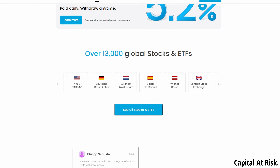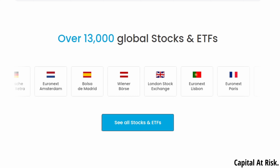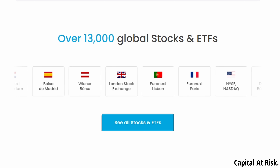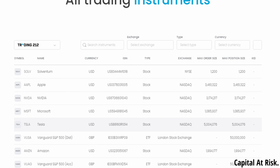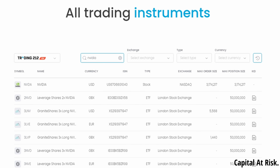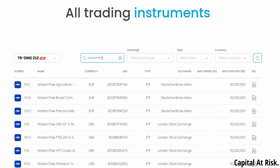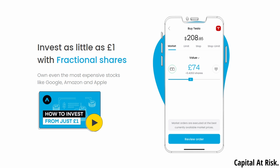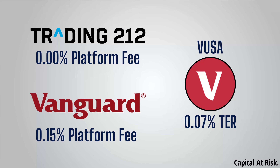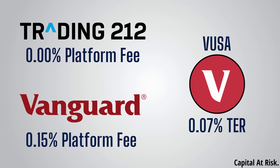Moving on to the investment range, Trading 212 has the most comprehensive investment range out of all the options discussed so far. They offer over 13,000 global stocks and ETFs — there is pretty much any stock or ETF you could ever think of available on the platform. Before signing up, you can actually search on their website what is available. There's everything from large American tech companies such as Nvidia, to small UK companies such as Bloomsbury Publishing, and ETFs from pretty much every provider you can think of. Trading 212 also offers fractional shares, so you can invest as little as £1. And just like InvestEngine, it is actually cheaper to hold popular Vanguard ETFs on Trading 212 than on the Vanguard platform itself.